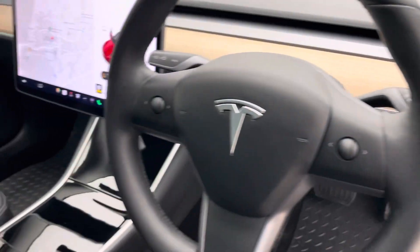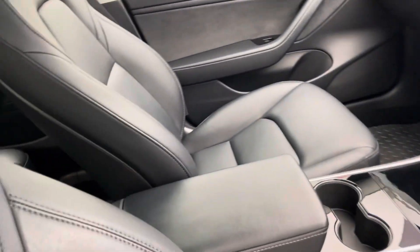Coming inside the car, full black leather upholstery, gorgeous fixed glass sunroof that runs front to back as well. Real spacious, brings a load of light into the car and makes it a real nice place to be.